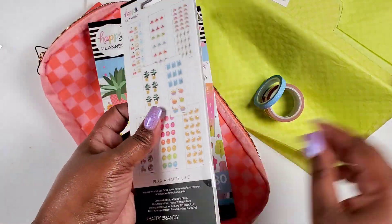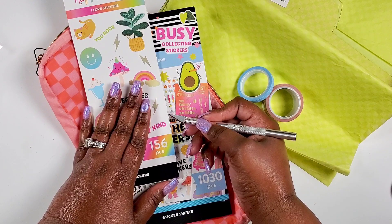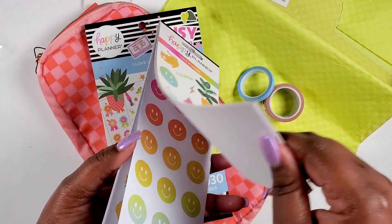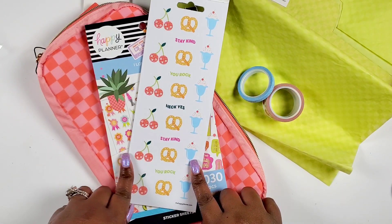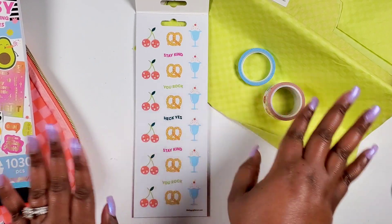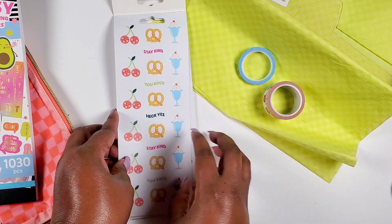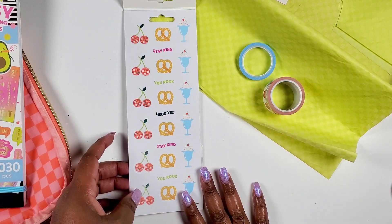Then we get this eight sticker sheet pack. I appreciate how nicely they package everything so you don't want people getting into your stuff. They haven't come out with some of these in a while, or maybe they did and I just haven't picked one up lately. We've got some cherries — I'm just gonna flip through right here. We got cherries, pretzels that say 'Stay Kind,' and little word quotes. These are all clear stickers. Look at these little sundaes — so cute! Perfect for journaling on my monthly calendar.